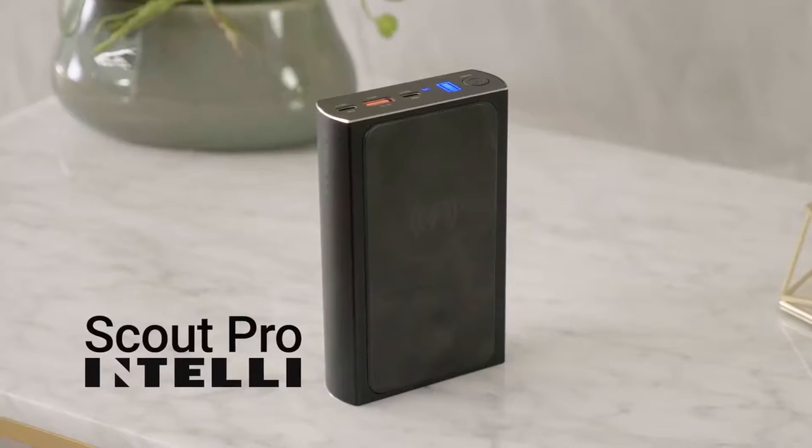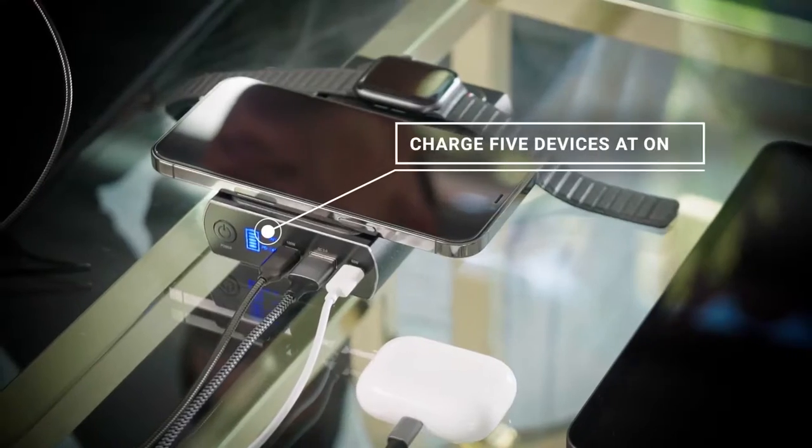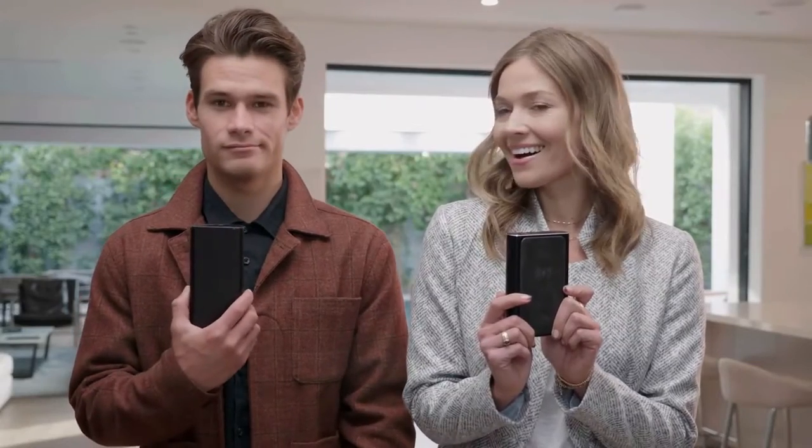Introducing Scout Pro by Intelli — the first portable power bank with enough power to charge up to five devices at once. Keeping you productive no matter what you're working on and no matter where you are. We like to say, if it's not Scout Pro, it's just a brick. Here's why.